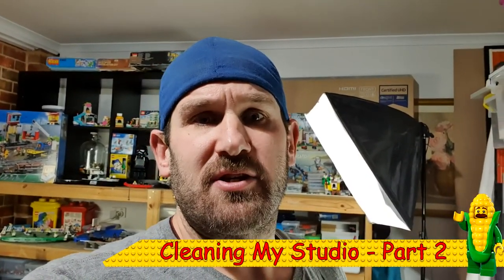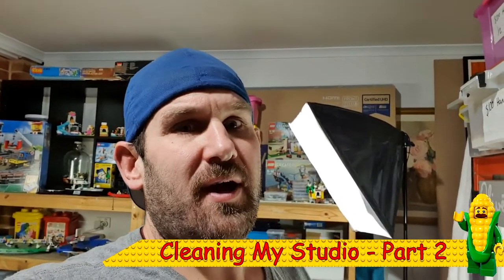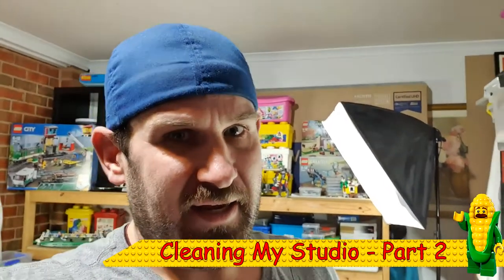Hey guys and welcome to another Lego time video. In this video I'm going to show you around my new and improved garage slash studio and let's see what you think. I think it's pretty cool and I can't wait to start making more videos for you guys. Let's get started.